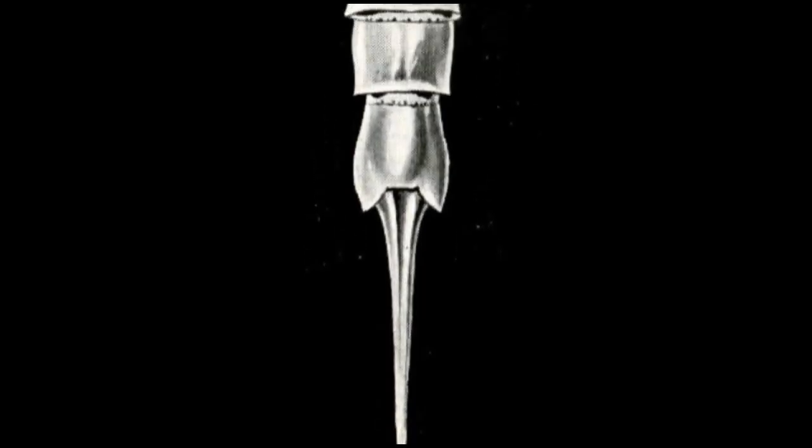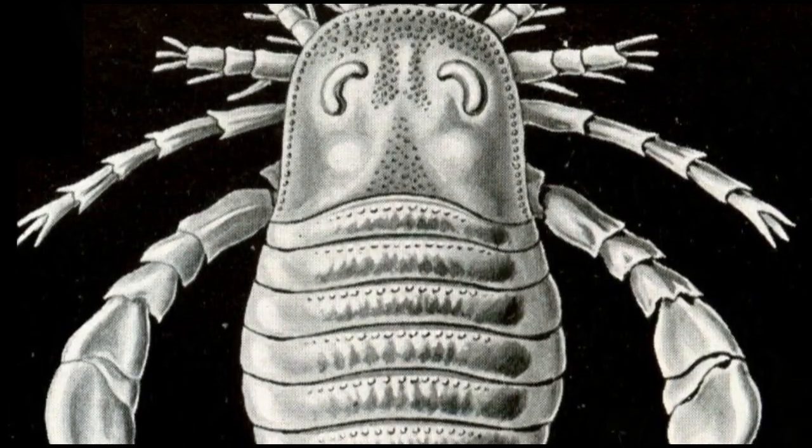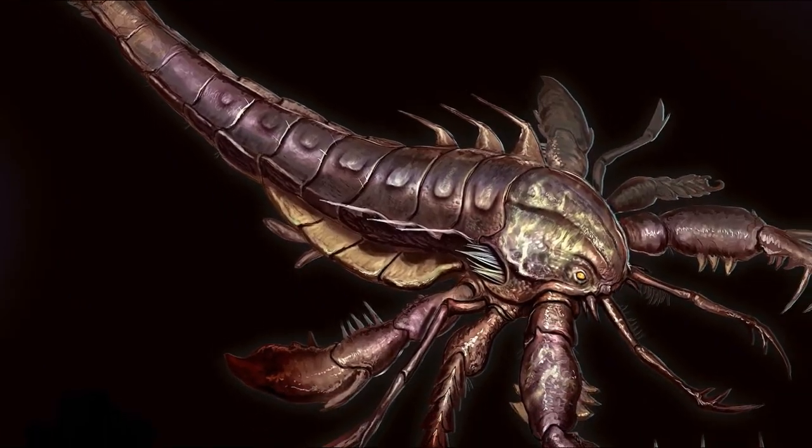Like all other arthropods, Eurypterids' bodies were segmented and encased in an exoskeleton. The head segment also bore 6 pairs of appendages, all of which were specially adapted for a specific purpose.